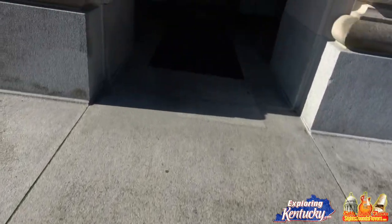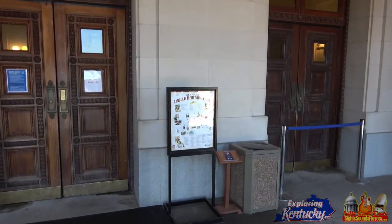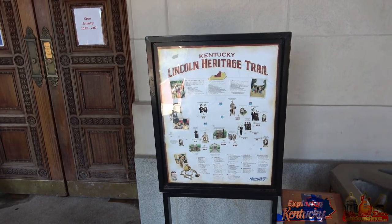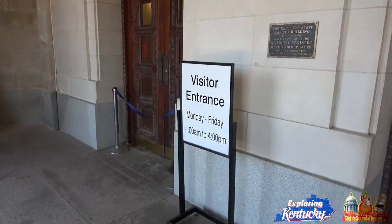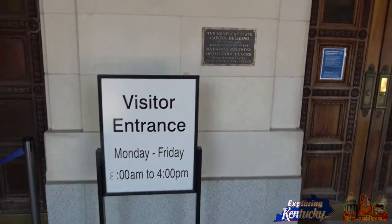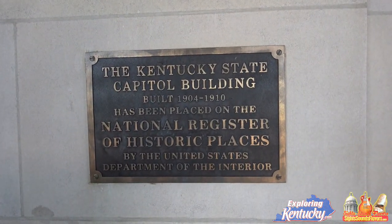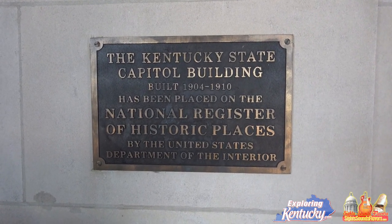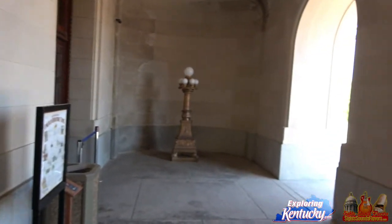Over here there are three more — I wonder what the symbolism of 27 is, or if it's just coincidence. There's a Kentucky Lincoln Heritage Trail marker here. The visitor entrance looks like they're open eight to four. The sign reads: the Kentucky State Capitol Building, built 1904 to 1910, has been placed on the National Register of Historic Places by the United States Department of the Interior. Very nice.